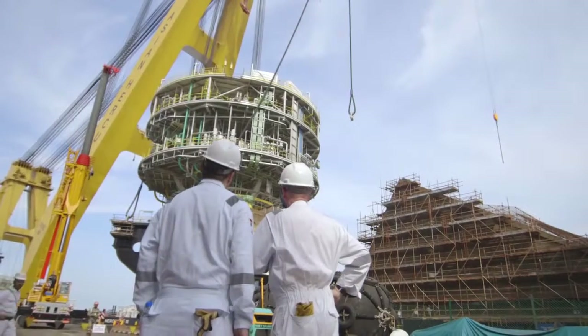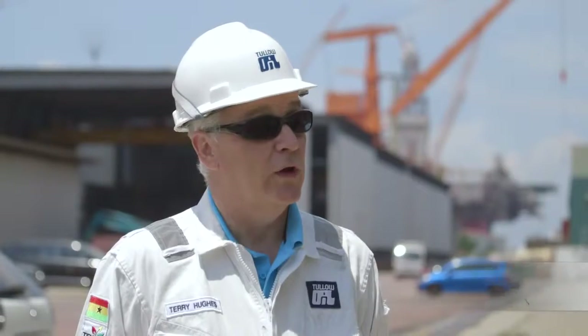Currently we're about 60% of the way through the project and the wells are now all drilled. They'll all be hooked up, everything will be connected, commissioned and we'll be ready for first oil.